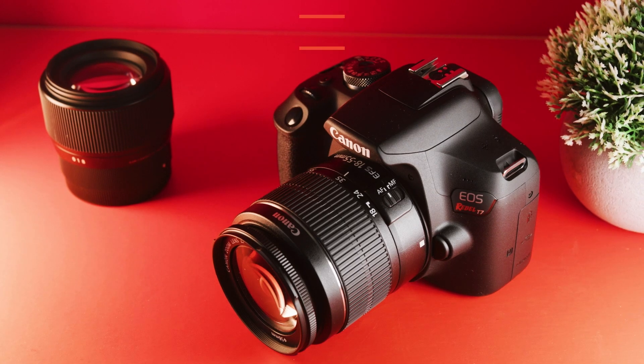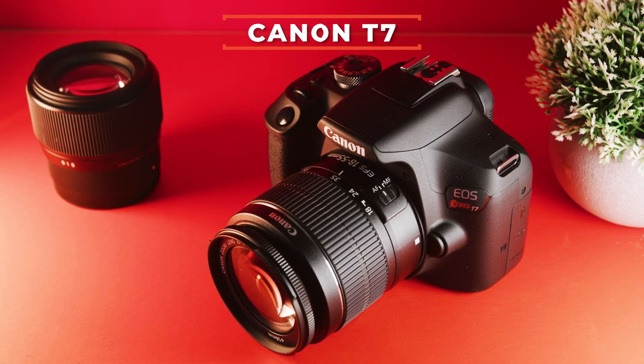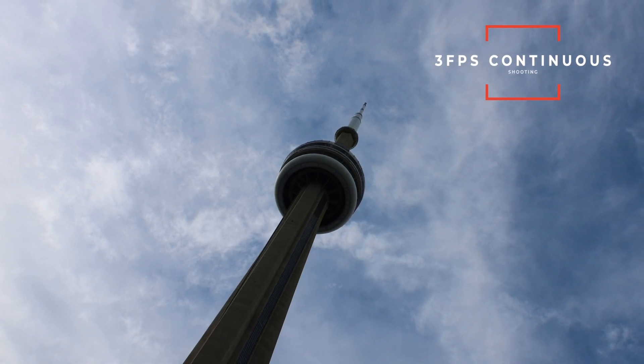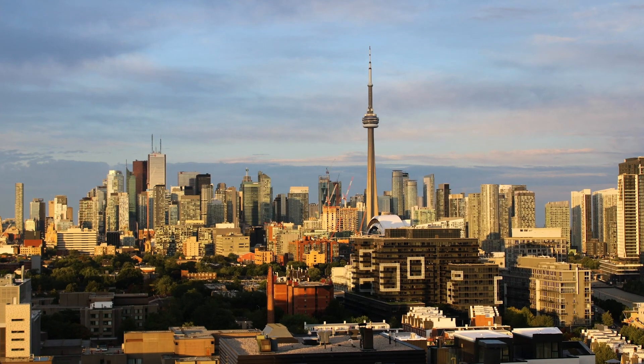The first camera on the list is actually the world's best-selling DSLR, and the reason for that is it's also the world's most affordable DSLR — the Canon T7. The Canon T7 is probably one of the best ways to get into DSLR cameras, but it's not perfect. This camera has a 24 megapixel sensor, which is pretty standard among most Canon cameras. It shoots photos at three frames per second with continuous autofocus, although that is not very fast.